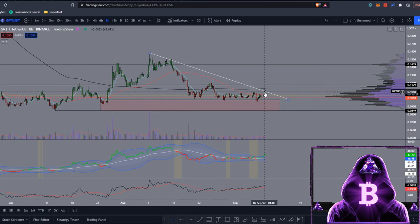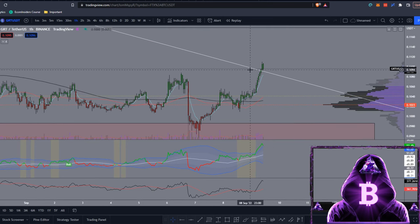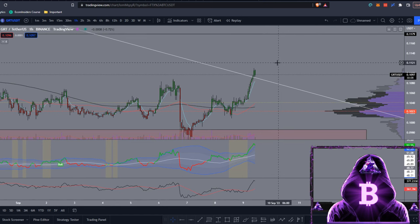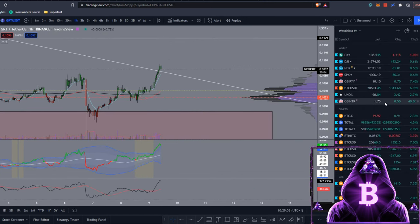Now that we've had a nice bounce off that level and the breakout of this trend line, what's next? Dropping to lower time frames, we've just managed to flip this level to support in the past couple of hours. We came back down for the retest, pumped up to around 11 cents, and now we're starting to see a small sell-off. This really depends on BTC — whether we continue with the breakout or it's a fakeout and we fall back.